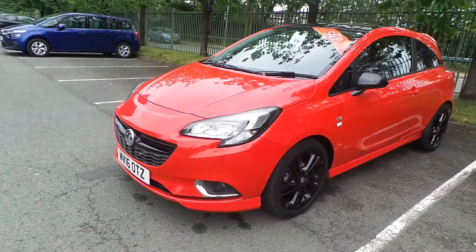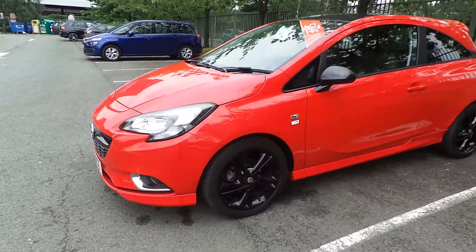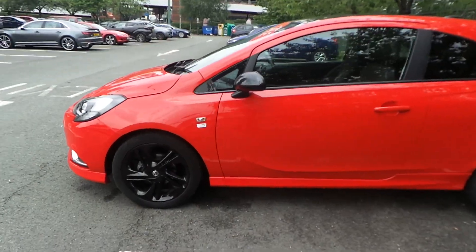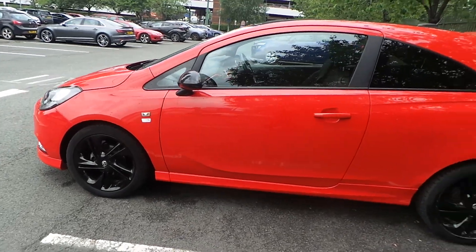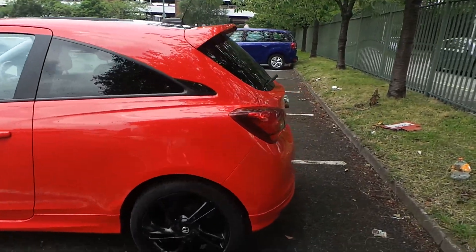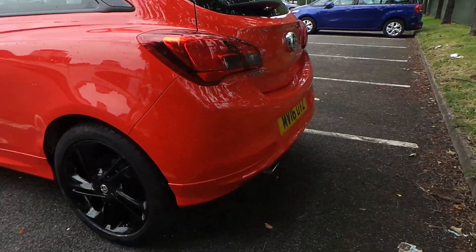Starting from the front, this car comes with daytime running lights and front fog lights, as it's a Limited Edition. It comes with side skirts, hurricane black alloy wheels, darker red tinted glass, a rear roof spoiler, and a chrome finished exhaust.